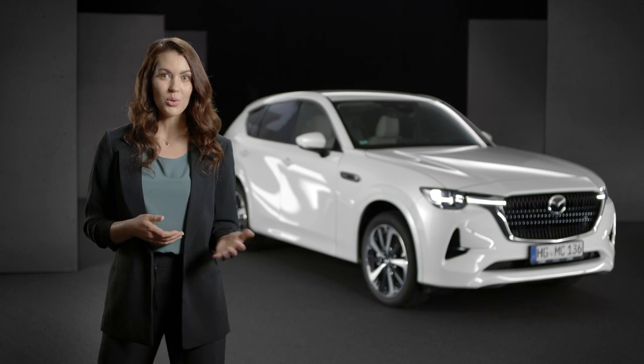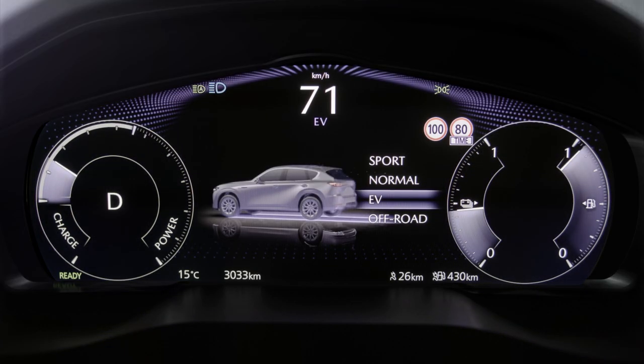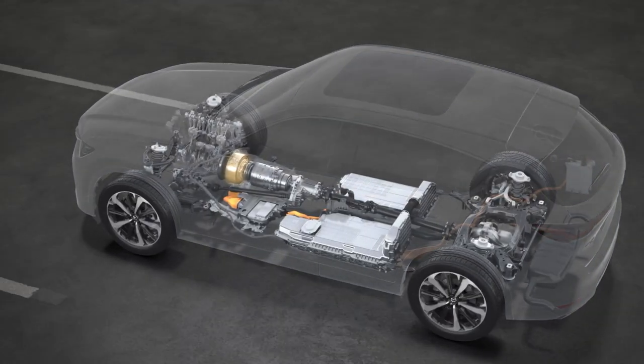In EV mode, the vehicle is driven using the electrical energy stored in the high voltage battery as a priority.